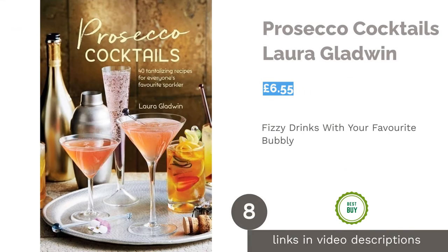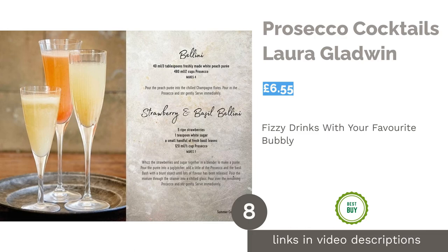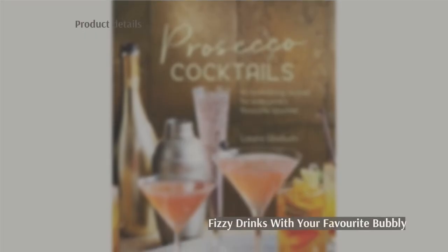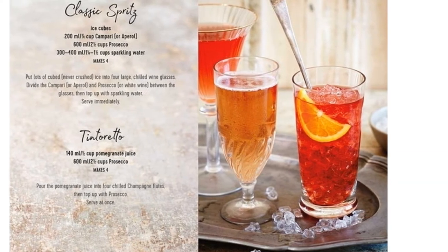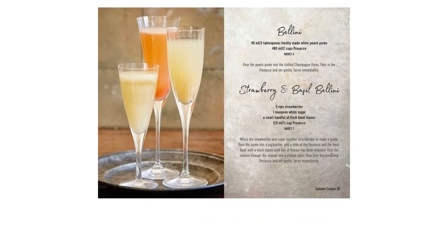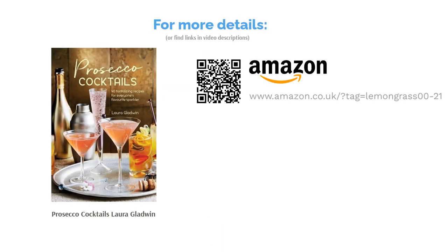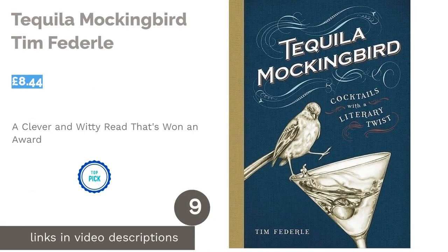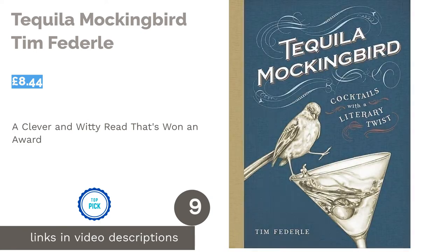The next product is Prosecco Cocktails by Laura Gladwin. Learn how to create cocktails that include everyone's favorite party drink — prosecco. You can't beat a bit of bubbly, after all. All the instructions are well explained, so even a beginner should be able to whip up some impressive concoctions. It would make a great gift as the book is laid out beautifully. There are even little notes to help you refine the drink and avoid common mistakes, ensuring you make excellent tasting drinks if you follow the instructions.